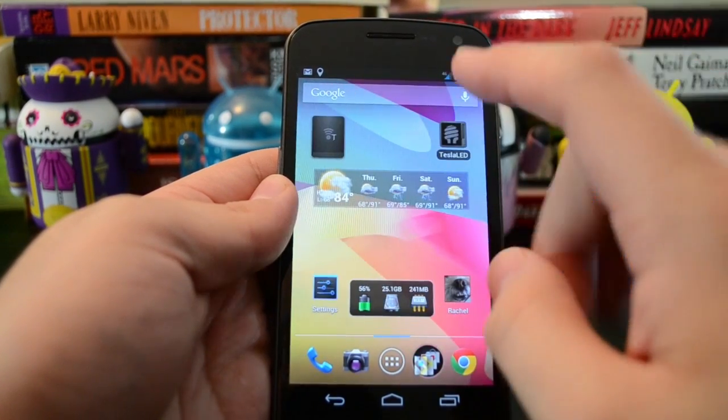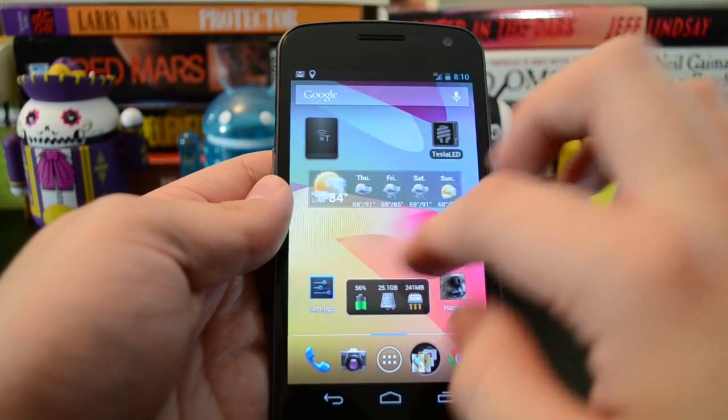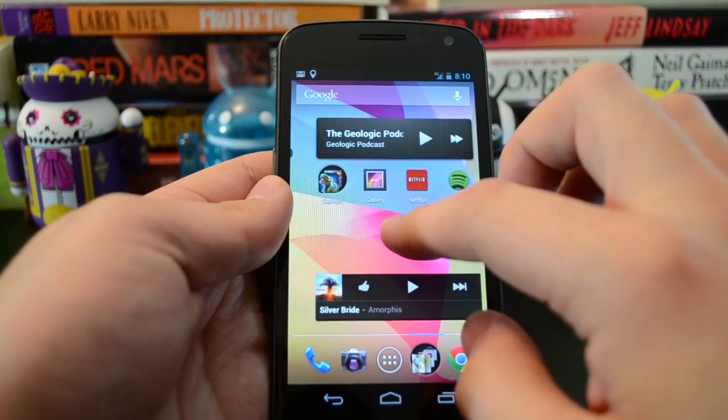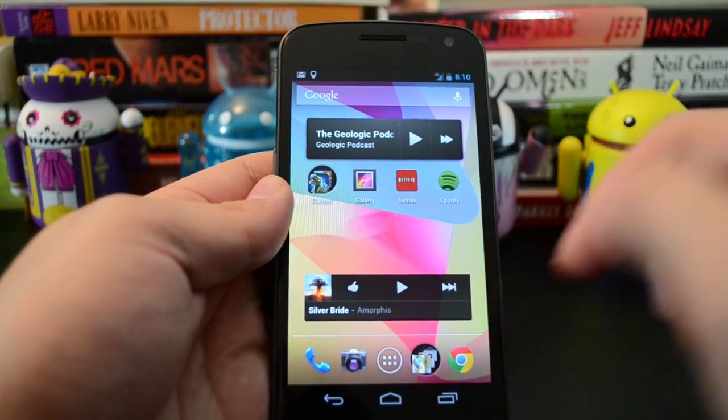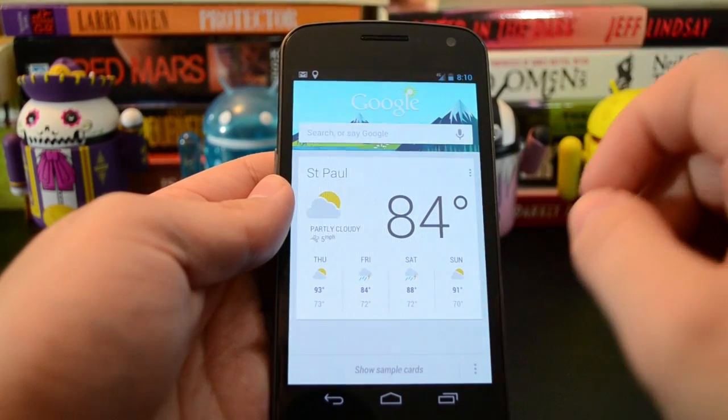So there's Google Now built into this — that's Google's predictive search interface. You can get to it by tapping up in the Google search bar, or at any place in the UI, you just drag up from these buttons at the bottom, and you get Google Now.